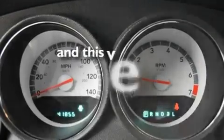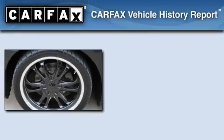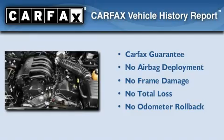This vehicle has less than 42,000 miles. Not to mention that this Dodge qualifies for the Carfax buyback guarantee.